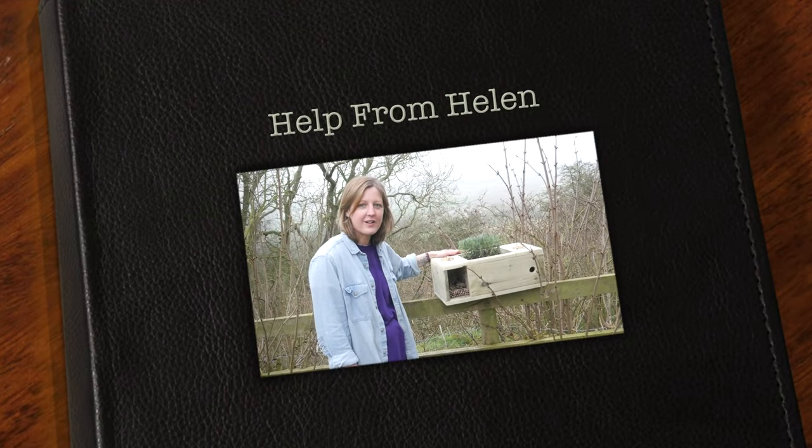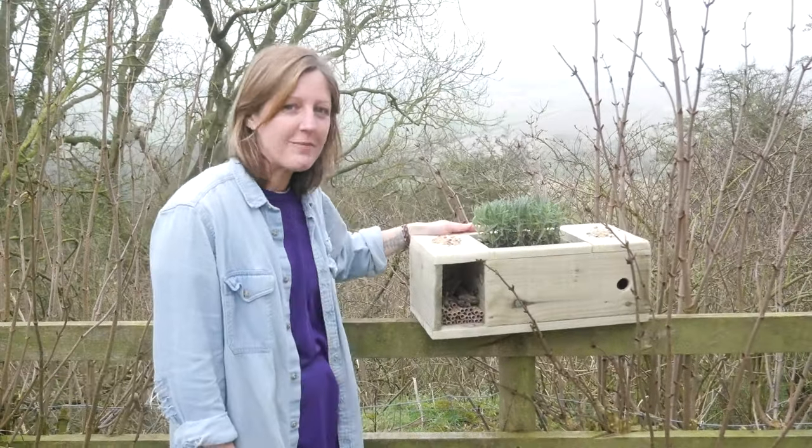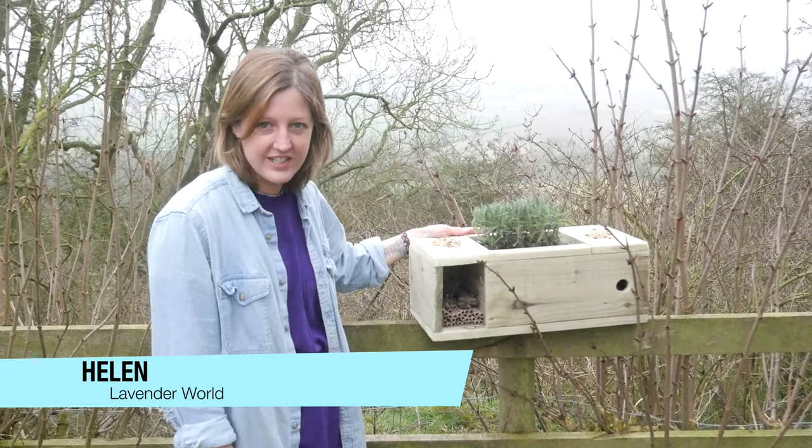Hello and welcome to another episode of Help from Helen. Today we're going to be talking about lavender and how it attracts wildlife into your garden.